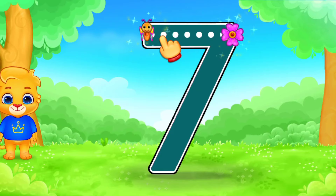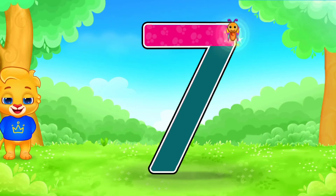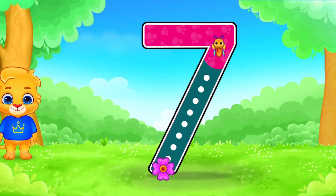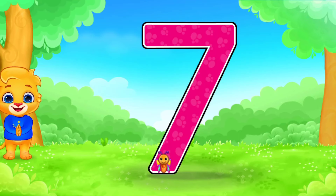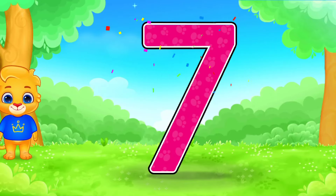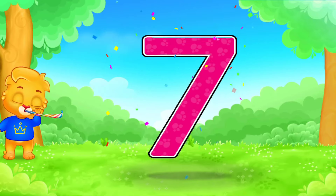7. Wonderful! Nice! That was awesome. 7.